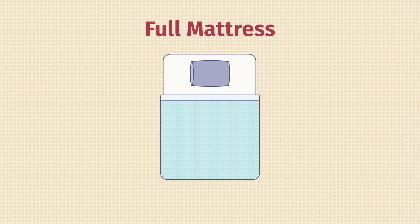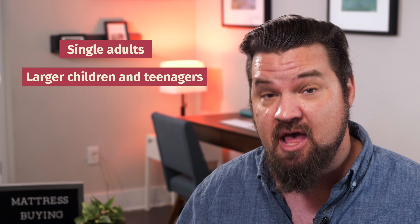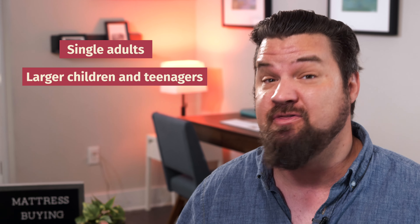Full-size mattresses are going to be wider than twin mattresses. These are a great option for individuals, adults who sleep alone, also larger children and teenagers, and those who are still limited on space but want some more room to move around. Then we have queen-size mattresses, the most popular size. These are 60 inches wide and 80 inches long. A queen is a great option if you sleep alone and want a lot of room to spread out — it's what I use even at 6'7". It's also a good option for couples who want a little more room to move around but can't splurge for a king-size mattress.